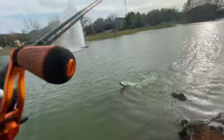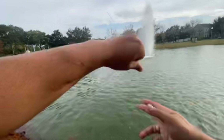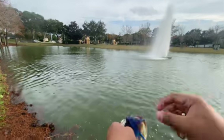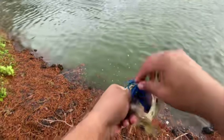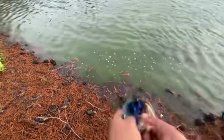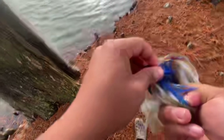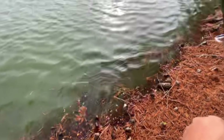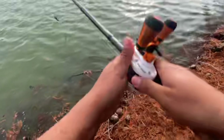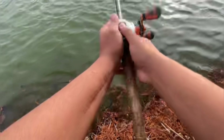There we go — first one for me and a good one, that's what I'm talking about! Nice one on a little black and blue jig, just reeling it on a nice steady retrieve. Got him out, getting a nice safe release on him. Beautiful fish.